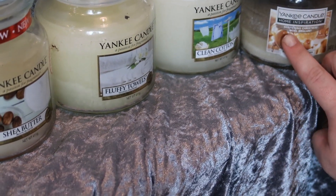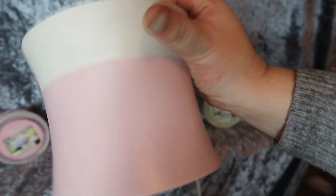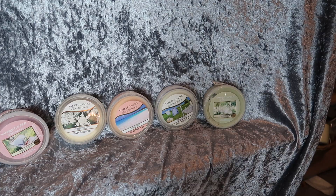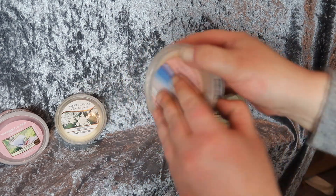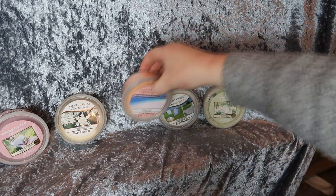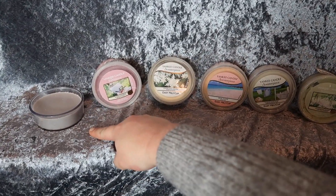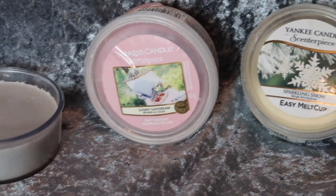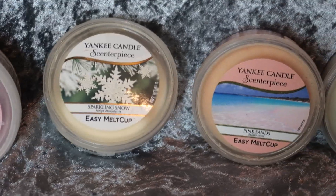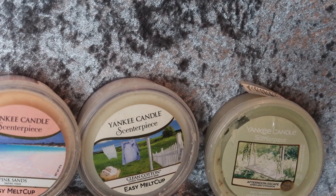This is my Electric Yankee Candle Wax Melter in the colour pink. It looks quite grubby actually, it does need a clean. And these are the wax melts I've got for it — they come in little pots and you take the lids on and off and just pop them in. I've lost the lid to this one, I think it's called A Cozy Place. Then I've got Sunny Daydream, Sparkling Snow, Pink Sands, another Clean Cotton, and Afternoon Escape.